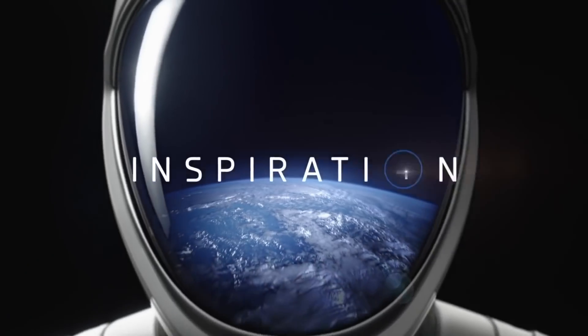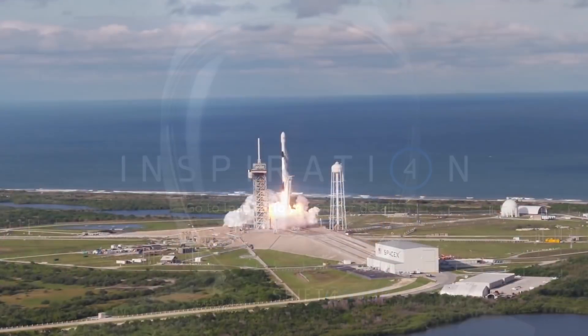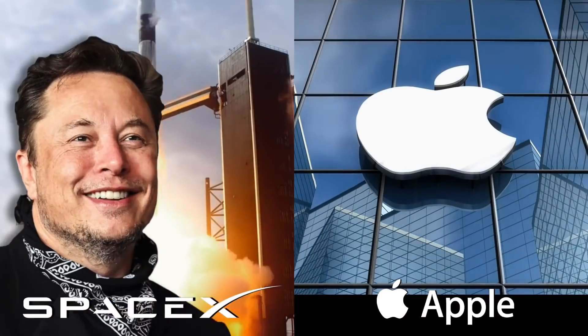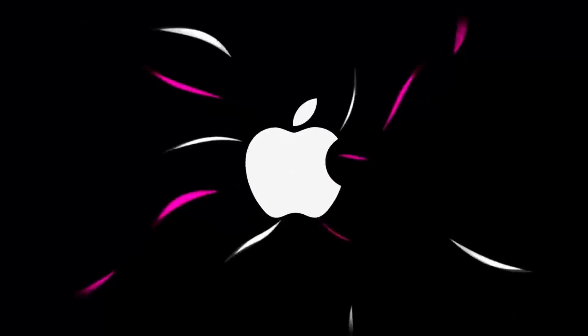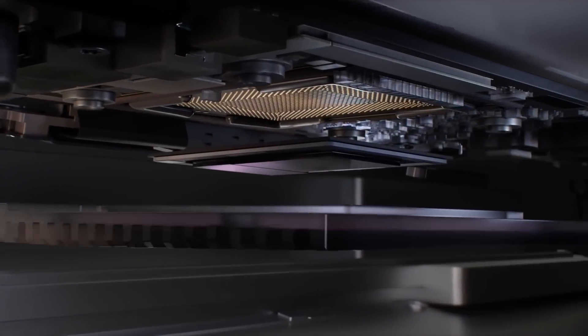An unlikely new partnership on an important mission could be the key to humanity mastering the art of spaceflight: SpaceX and Apple. Yes, that Apple. If you're wondering what the biggest tech company in the world has to offer the biggest space company in the world, the answer is right in front of you – their tech.